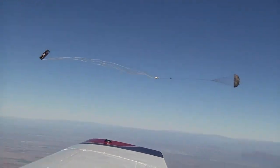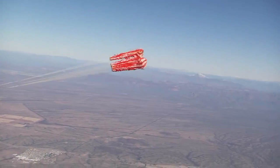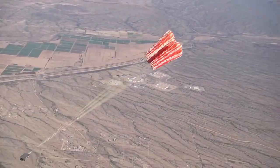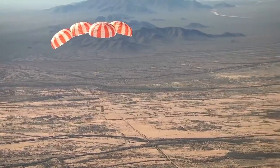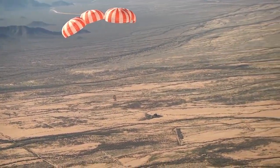SpaceX also recently tested four main parachutes like the ones that will be used to safely land SpaceX's Crew Dragon spacecraft. The tests use a mass simulator as the weight of the spacecraft connected to the parachutes.